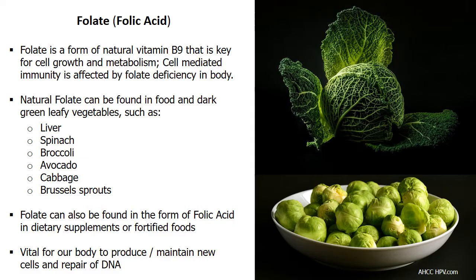Number 2: Folate. Often used interchangeably with the term folic acid, folate is a form of natural vitamin B9 that is key for cell growth and metabolism. Its name is derived from the Latin word folium, which means leaf. Dark green leafy vegetables like spinach, broccoli, and Brussels sprouts are foods with the highest levels of folate.